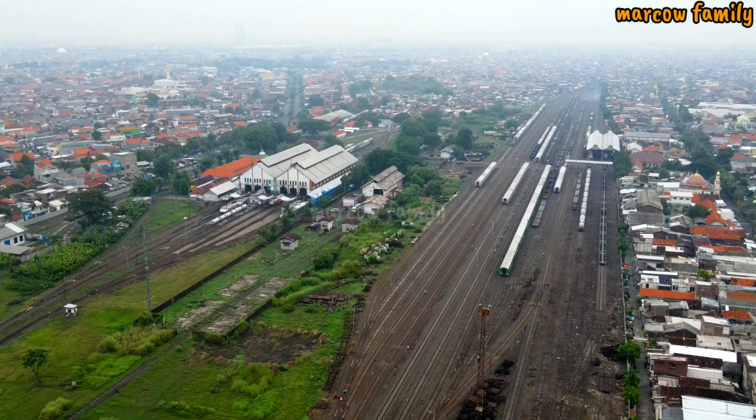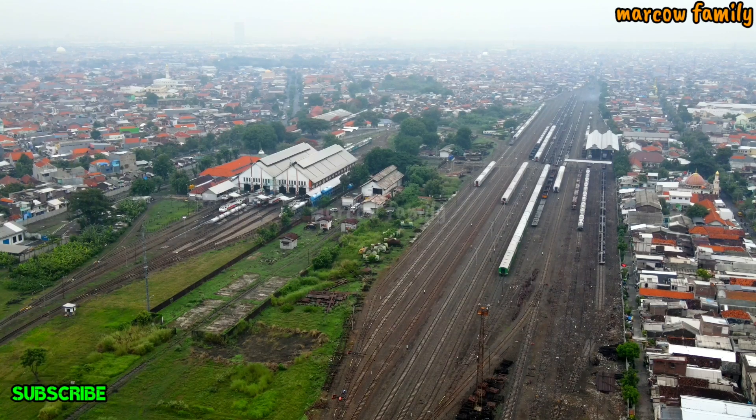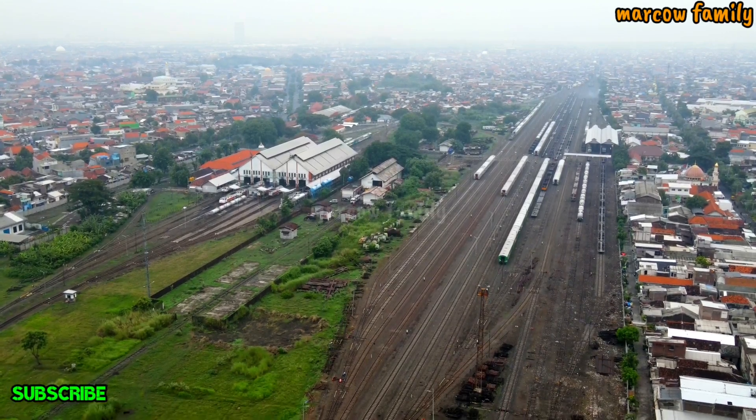In Surabaya. Okay, just like that — update the station today. This is the Marco Family. It's the station. Let's go.